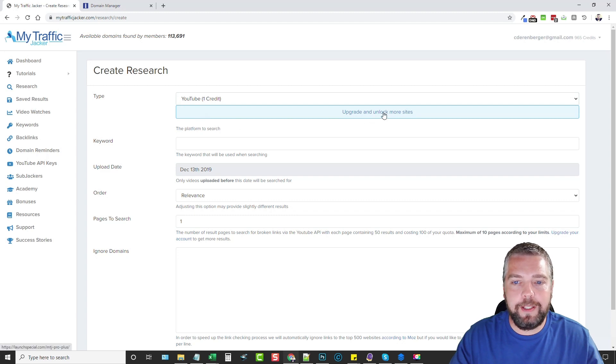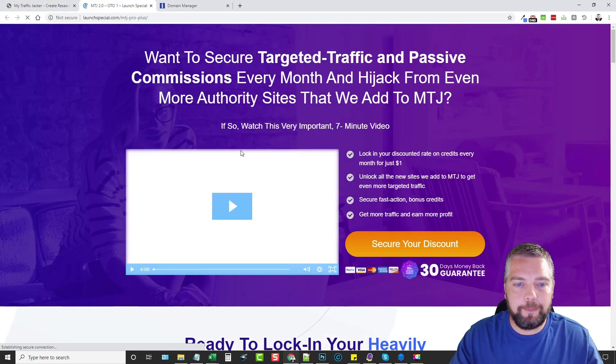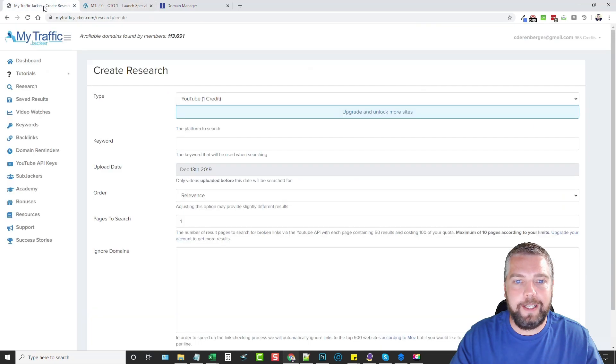There's also an upgrade option that unlocks the ability to search through Forbes, Huffington Post, Medium, and Reddit — giving you even more options to find expired domain names.